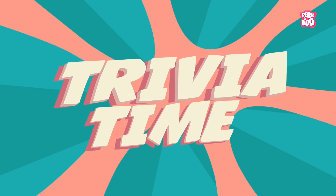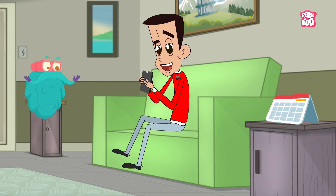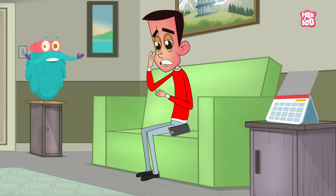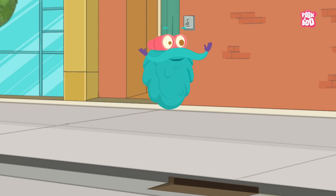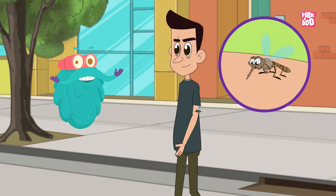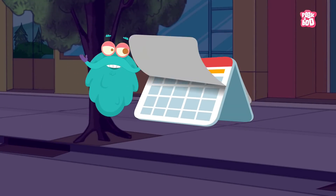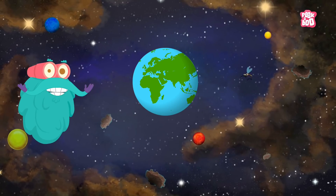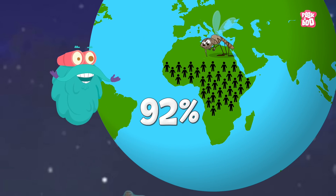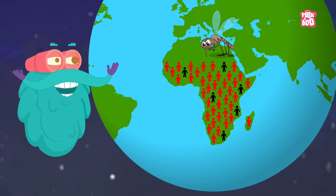Trivia Time! Did you know an infected person may start feeling symptoms anywhere from a week to a month after they are bitten? With some rarer forms of malaria, the parasite remains dormant and an infected person will not become ill for up to four years. Also, unfortunately, Africa is home to 92% of malaria cases and 93% of malaria-related deaths.